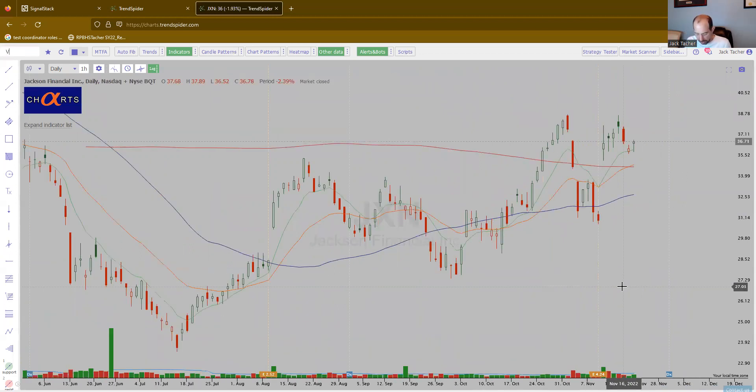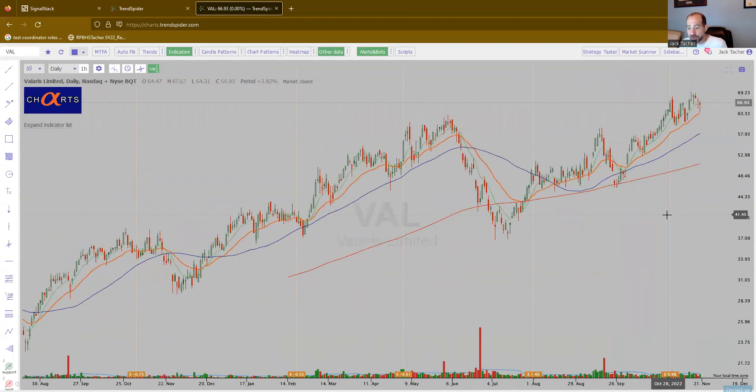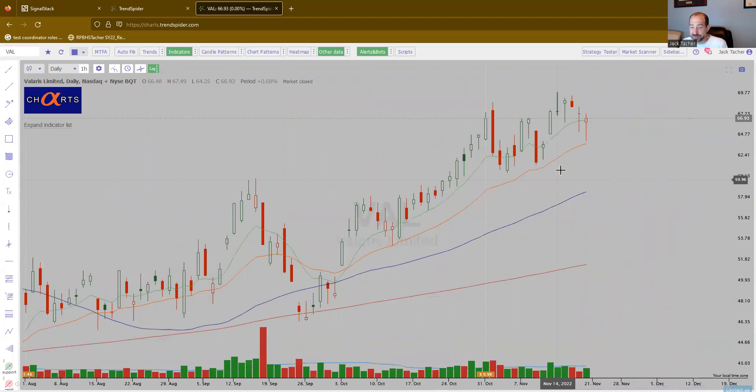VAL — some oil and gas names. Just hanging out here near all-time highs. It looks great.